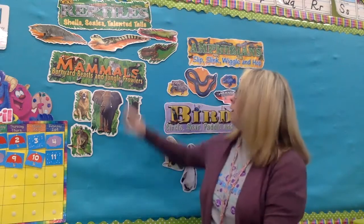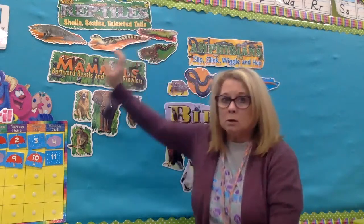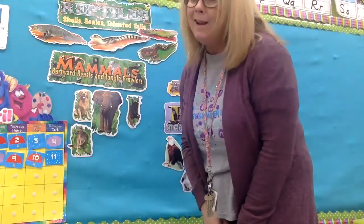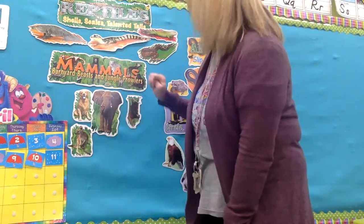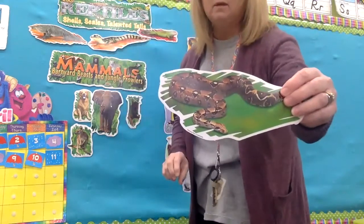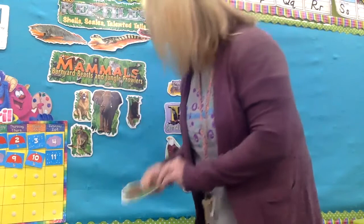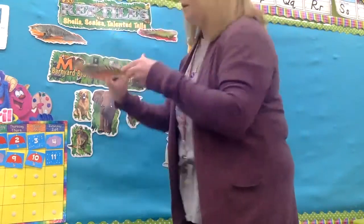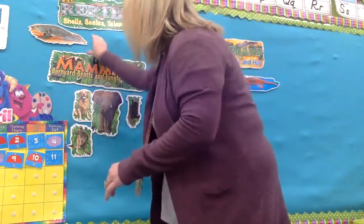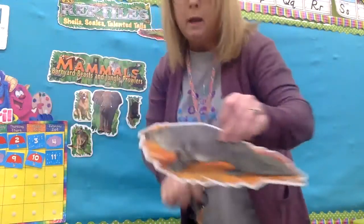We talked about reptiles and how they have dry, scaly skin and they lay eggs. They don't really need their mommies after they're born — they can really live on their own. Most reptiles have some kind of covering: some have shells like a turtle, some have scales like a snake, or hard skin like an alligator or a crocodile.